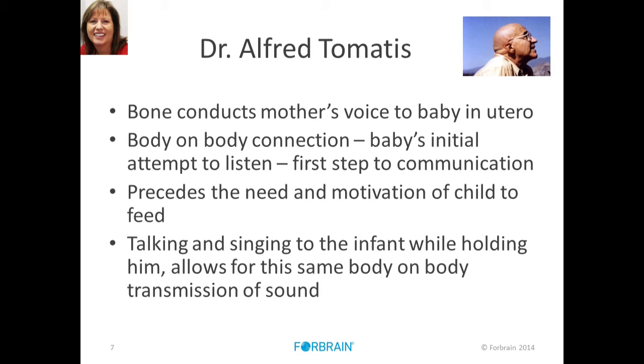It actually precedes the need and motivation of the child to think, which is very interesting in terms of communication. It really brings a different definition to communicative intent from the baby. So it's very important that when the mom is holding the baby — and while the baby's in the womb — talking and singing allows for the same body-on-body composition of sound.